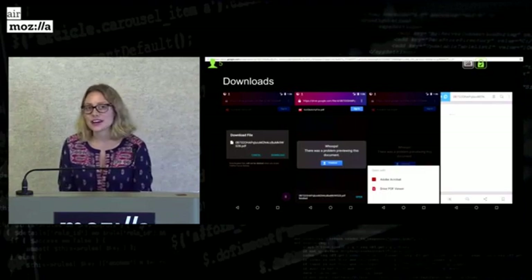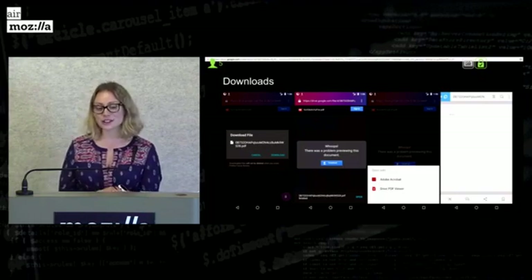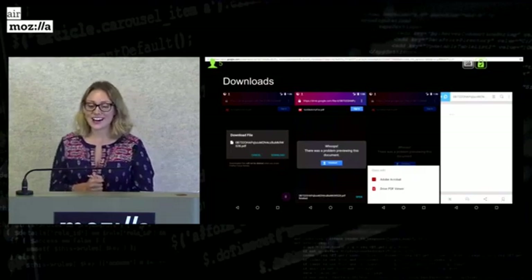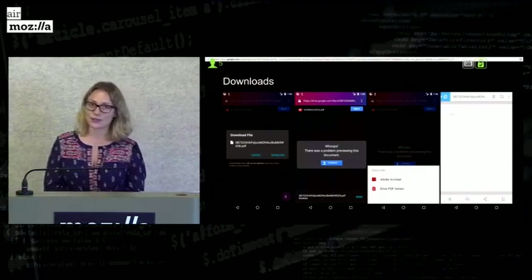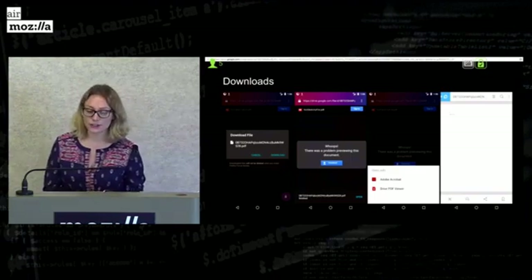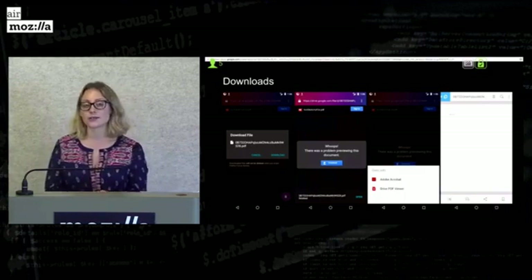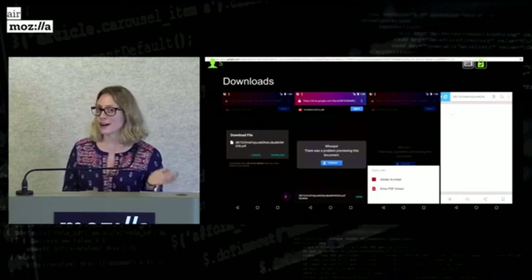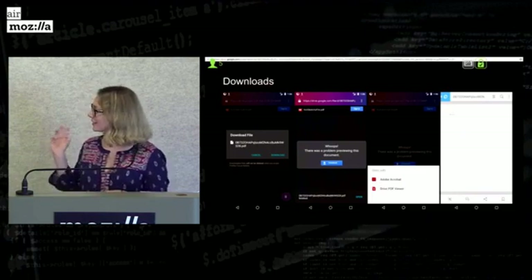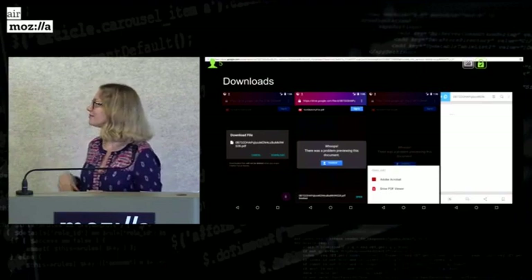One of the next things I worked on was adding download support for Focus. Here the user wants to download a not-sketchy file.pdf, so a dialog will pop up and give them a warning that downloaded files won't be deleted, and it also gives them the opportunity to cancel. Once they download the file, a snackbar will pop up and let them know it's finished downloading. It also gives them the option to open it, and if we find an application that can support that file type — if there are multiple — it'll pop up a chooser so they can choose which application they want, and then it'll launch the file for them.